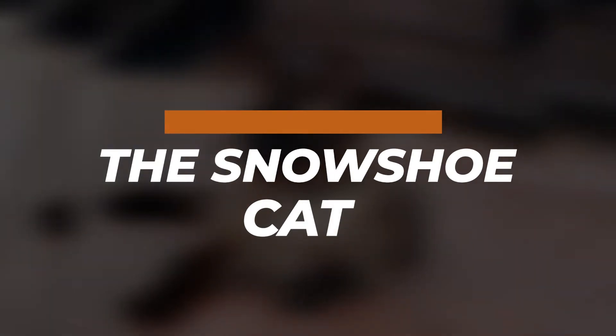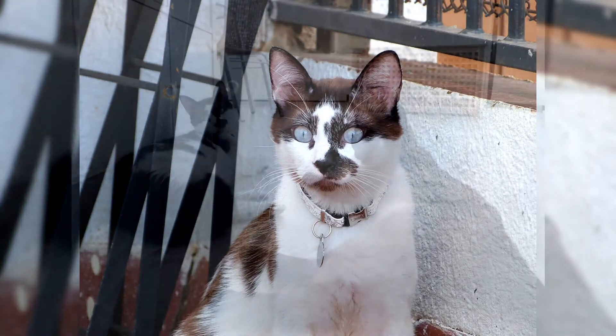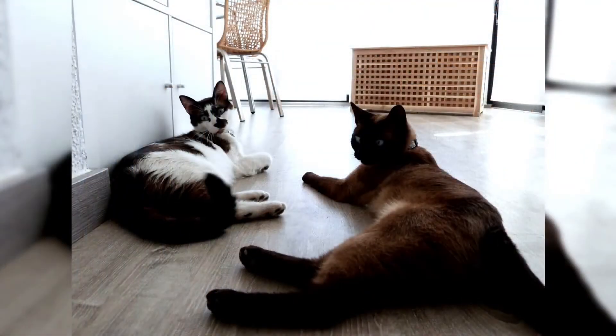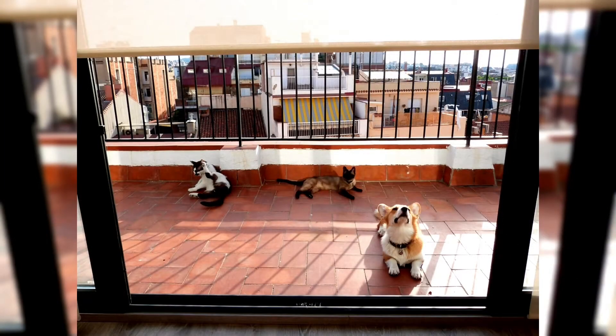The snowshoe is a breed of cat originating in the United States of America in the 1960s. Snowshoes were first produced in Philadelphia when a Siamese breeder's cat gave birth to three kittens with white feet. Breeder Dorothy Heinz Diarty then began a breeding program to produce what was originally called Silver Laces.